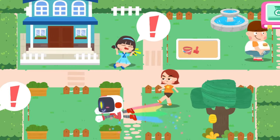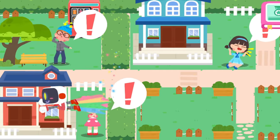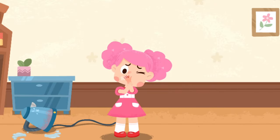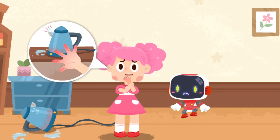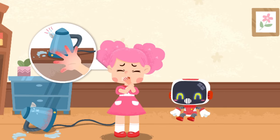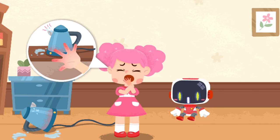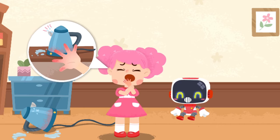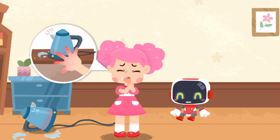My hand was scalded by boiling water — it hurts. Your skin is red, swollen, and free of blisters. This is a mild scald. Don't worry, the Guardian is coming to give first aid.